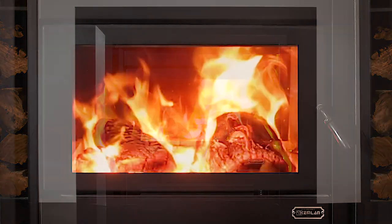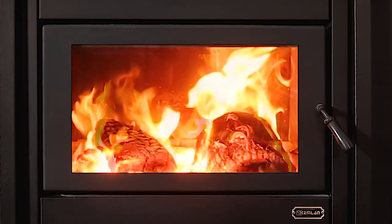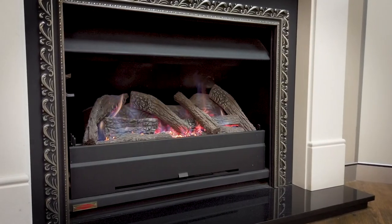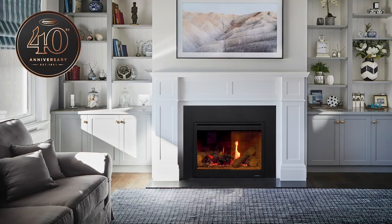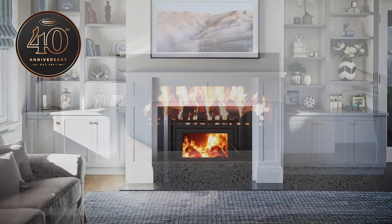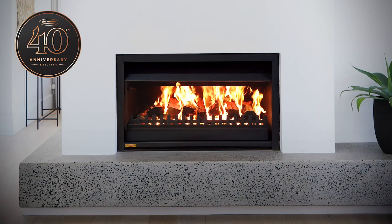An insert from JetMaster Fireplaces is one of the fastest, cost-effective ways to help keep you and your family warm this winter. From open wood to gas and slow combustion inserts, we have a stunning range to easily install new or simply make an existing fireplace more efficient.